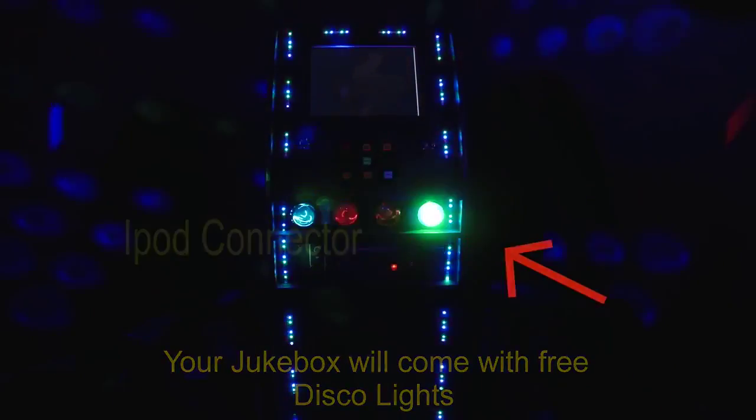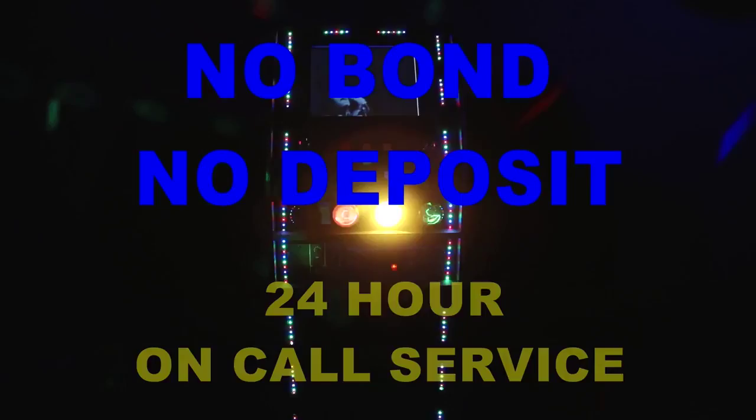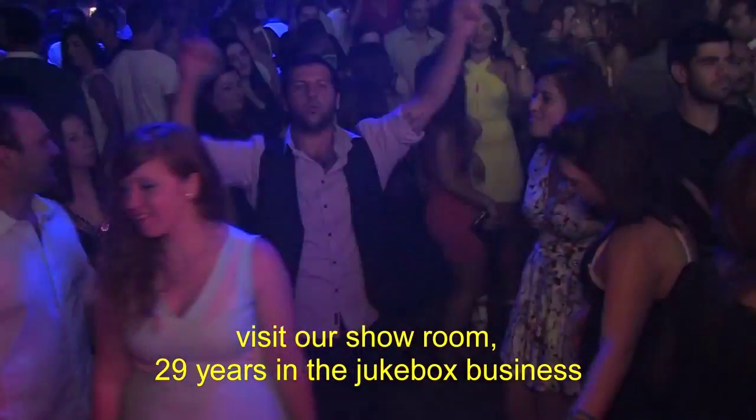What our competitors charge for, we include as standard. 100% satisfaction guaranteed. Your Jukebox will come with disco lights, iPod connection input, 24-hour on-call service, no bond and no deposit, free delivery and pick-up. Pay cash or credit card on the day of delivery. And by the way, we do take last-minute bookings anytime.